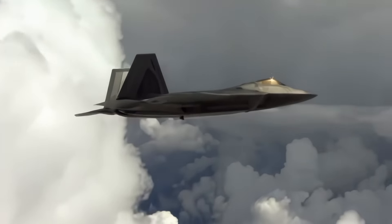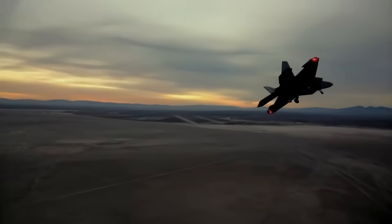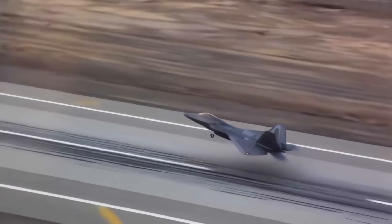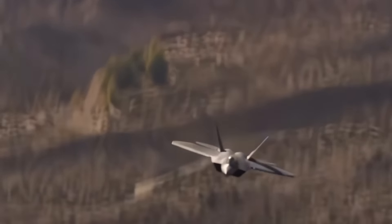Despite the loss of the stealth aircraft, the programme had achieved its major goals. Ten million man-hours of analysis, 4,000 hours of radar testing, and hundreds of hours of flight testing had gone into the aircraft's development even before construction began. In fact, the F-22 had undergone more flight testing than any other fighter before full-scale production.